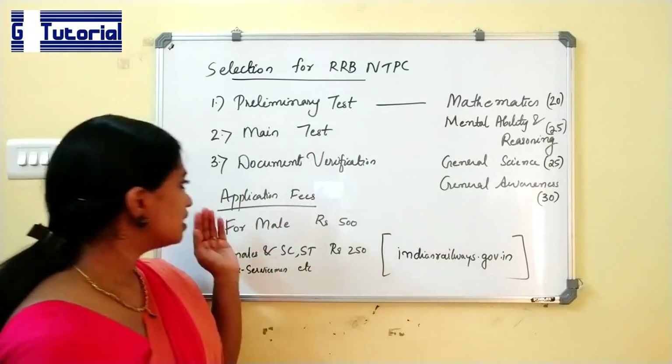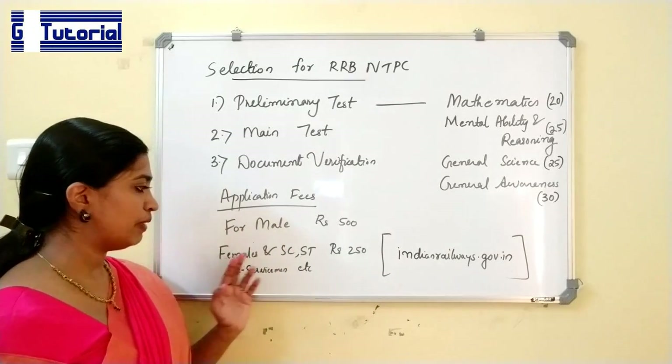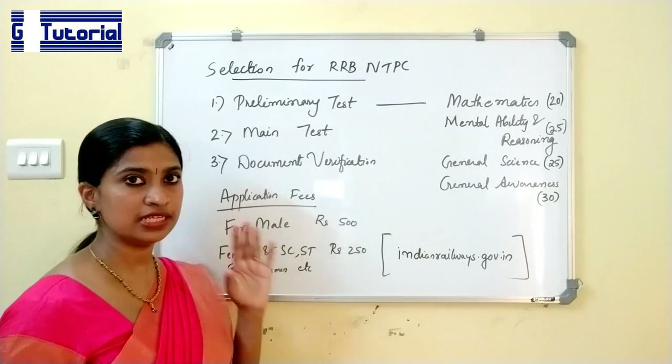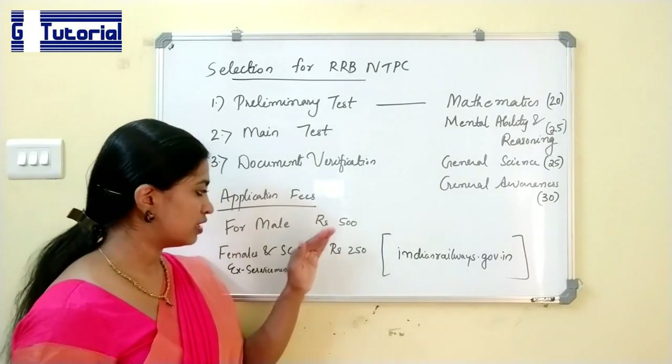Now we can see the application fees. For males, it is 500 rupees. For females and SC/ST candidates, as long as they appear for the examination, the fee is 250 rupees. These fees are refundable — that is, after the examination, the amount will be refunded.